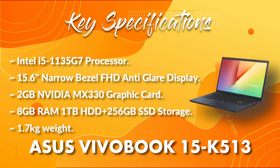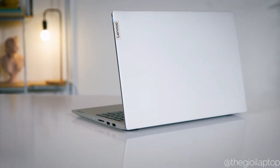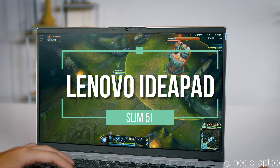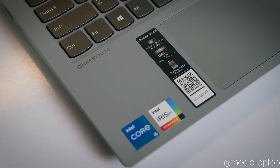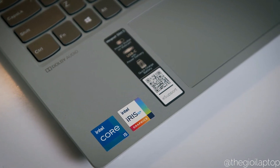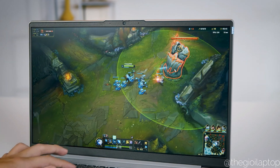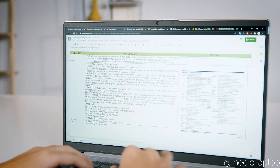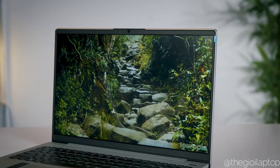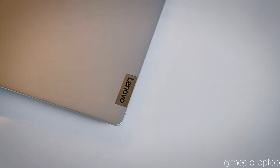The top laptop in our list is the Lenovo IdeaPad Slim 5i, which is a direct successor to the very popular IdeaPad S540. It is powered by an Intel i5 11th gen 1135 G7 processor with an NVIDIA GeForce MX450 2 GB GDDR6 graphics card. Storage is handled by a hybrid 5400 RPM 1 TB HDD and 256 GB PCIe NVMe SSD with 8 GB of RAM, though there are no RAM upgrade options. The laptop brings a premium feel with its matte finish across the keyboard deck.